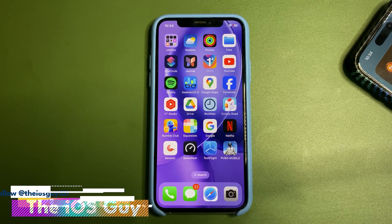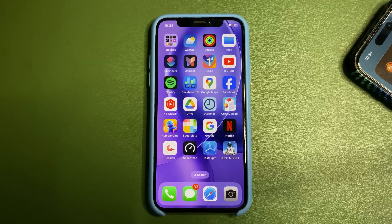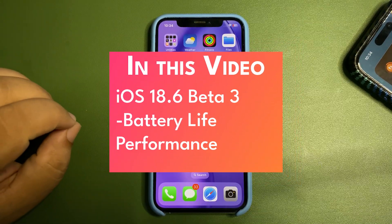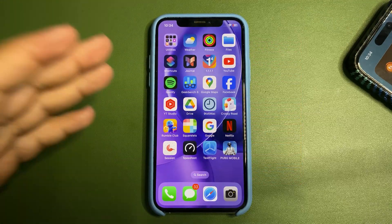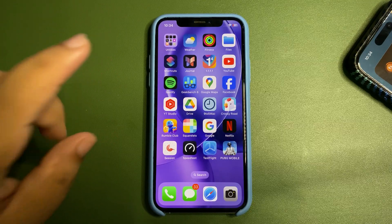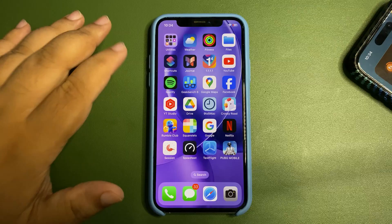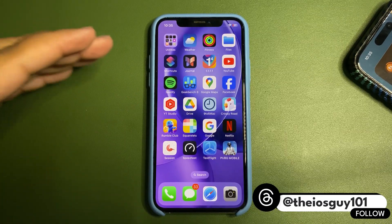Welcome back to the channel. Today in this video I'm going to talk about iOS 18.6 Beta 3. It's been within 24 hours that 18.6 Beta 3 is out, and I've been testing the update since it dropped. I'll be sharing the battery stats and the GeekBench score, so without any further delay let's dive into this video.